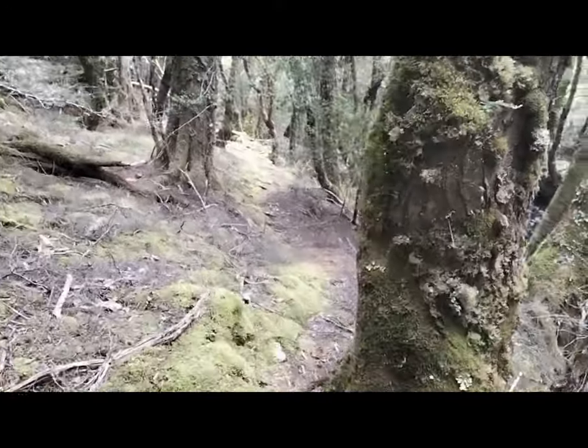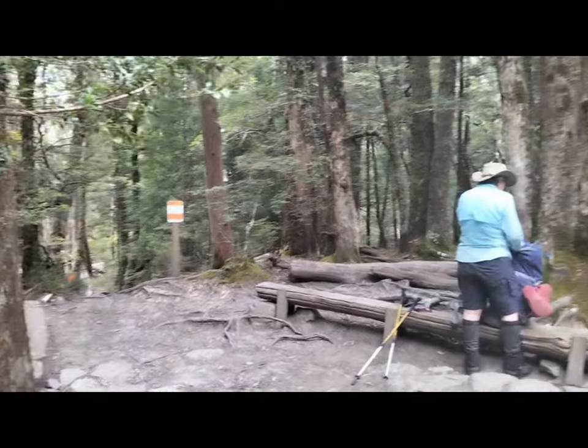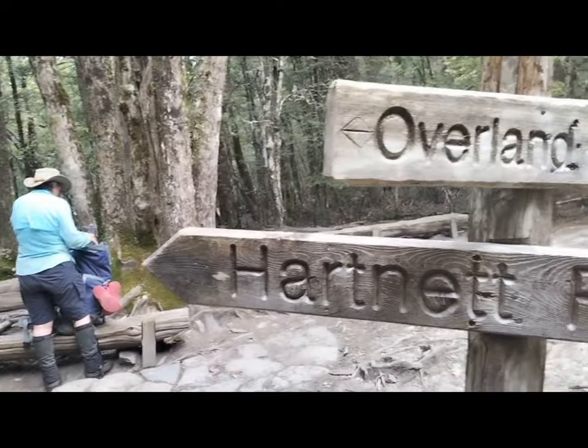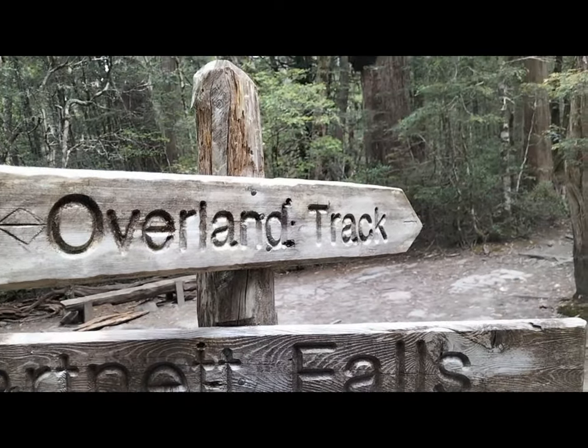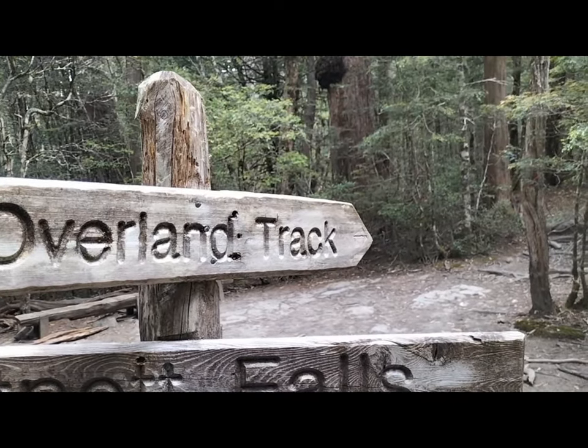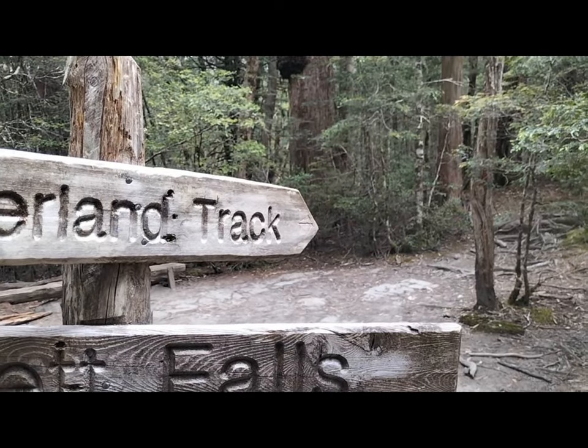Just heading back to the Overland Track now. We've made it back up to the top of the track where we left our big packs, and we're going to continue along the Overland Track to Burt Nichols Hut. I'll show you when we get there.